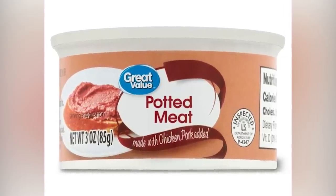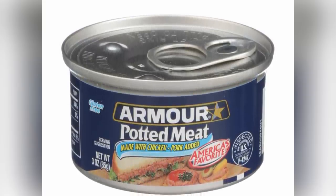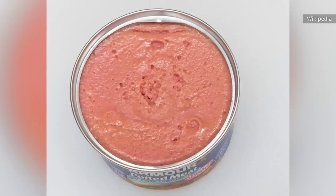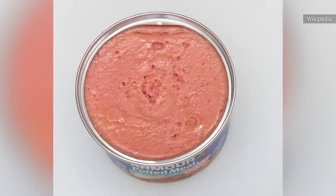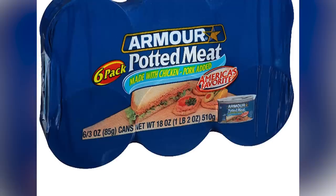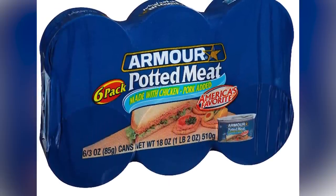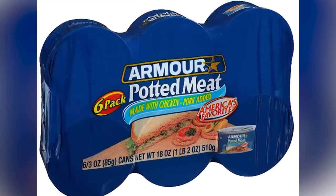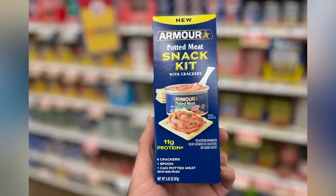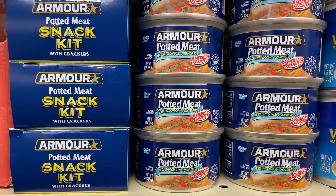Armour's potted meat, sold at Dollar Tree, Dollar General, and Family Dollar, is made the same way. The two main types of meats used are chicken and pork. However, what's inside those cans no longer resembles anything you've eaten before — potted meat looks like it's meant for animals, not humans. It's also non-nutritious, containing more than 20% of your daily recommended servings of cholesterol, sodium, fat, and saturated fat per serving. You probably shouldn't bother with this type of canned food at the dollar store or anywhere else.